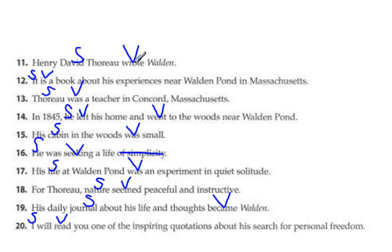Now let's look for our linking verbs. 'Wrote' is not a linking verb. 'Is' is a linking verb. 'Was' is a linking verb. 'Left' and 'went' are not linking verbs. 'Was' is a linking verb. 'Seemed' is a linking verb. 'Became' is a linking verb. And 'read' is not a linking verb. So we have quite a few linking verbs here.